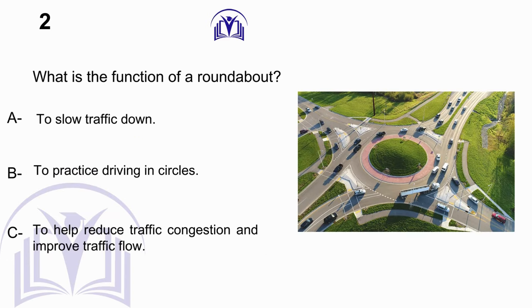What is the function of a roundabout? A. To slow traffic down. B. To practice driving in circles. C. To help reduce traffic congestion and improve traffic flow.